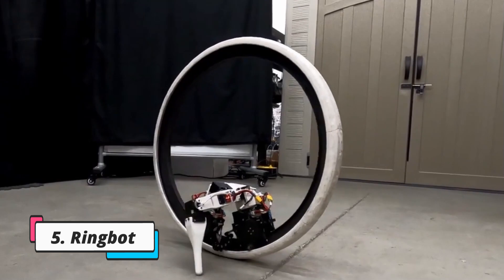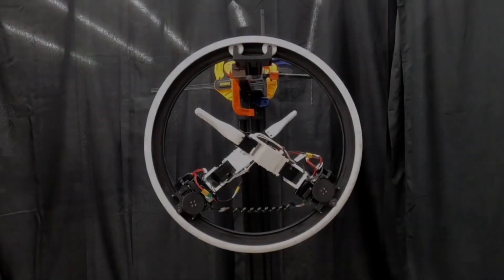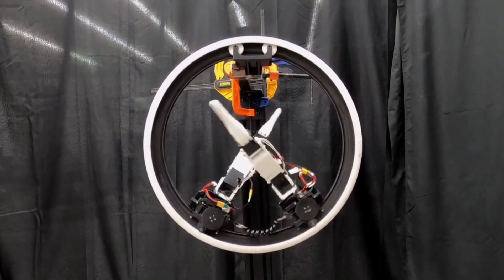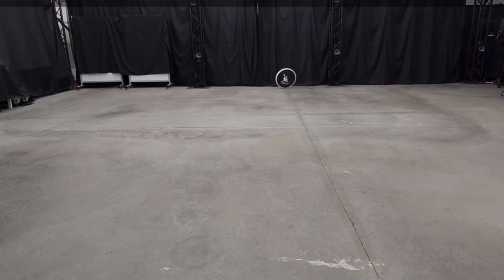American university researchers have developed an intriguing monocycle robot prototype called the Ringbot. It features an innovative ring-shaped wheel design combined with two compactly mounted 3D-printed articulated legs that fit inside the wheel itself. The Ringbot does not require a human driver or classic drive components; instead, it is powered by the two small legs inside the wheel.